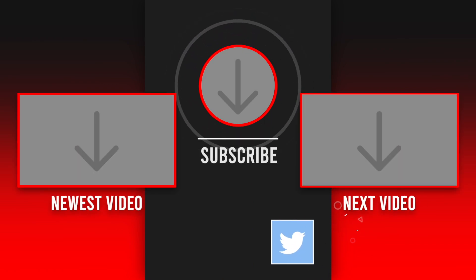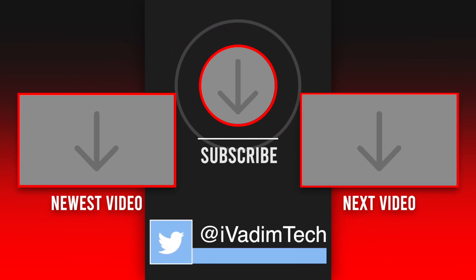What do you think? Let me know in the comments and hit like if you enjoyed this video. It was I, Vadim — until next time.